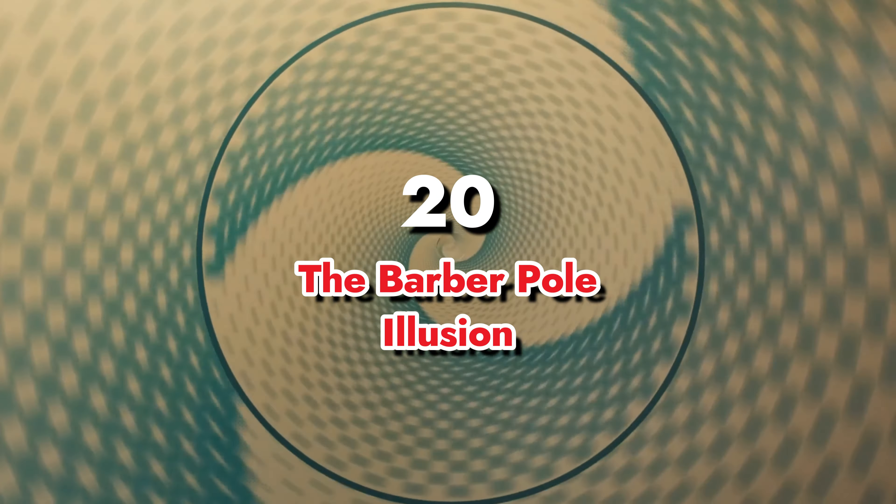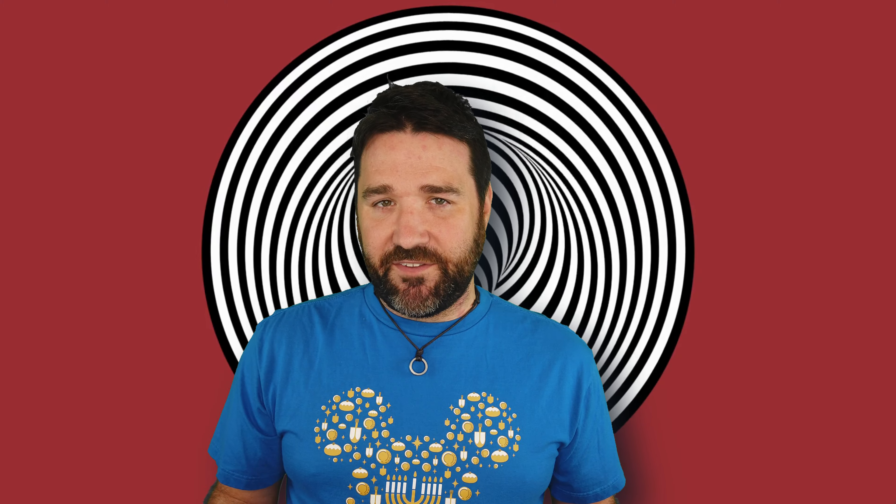20. The Barberpole Illusion. First introduced in 1929 by psychologist JP Guilford and furthered in 1935 by Hans Wallach, the barberpole illusion refers to a paradox in which barber poles turn on their vertical axis but the stripes appear to be moving upward rather than moving with the turn of the pole. This happens because the bar of contour allows for the actual motion of the lines — in this case the blue and red stripes of the barber pole — to go many different possible directions, creating the famed visual illusion we see today.